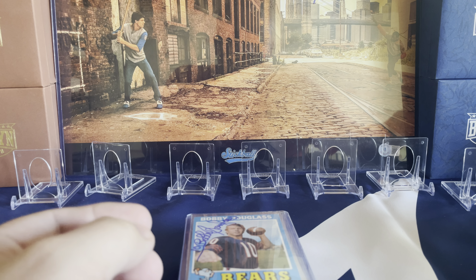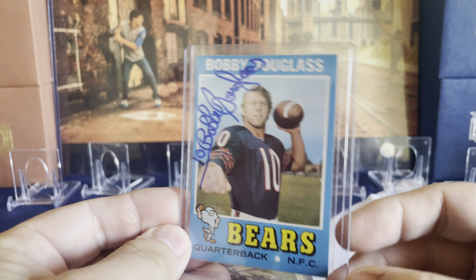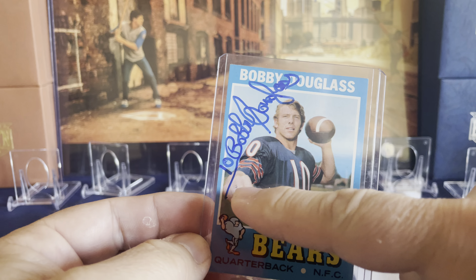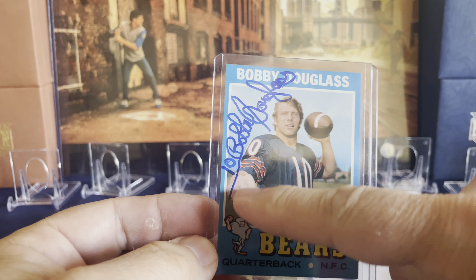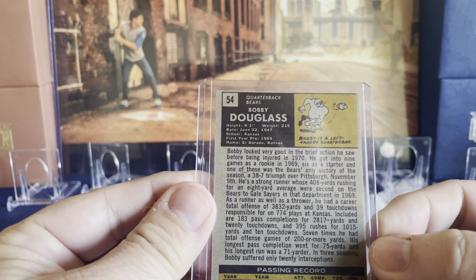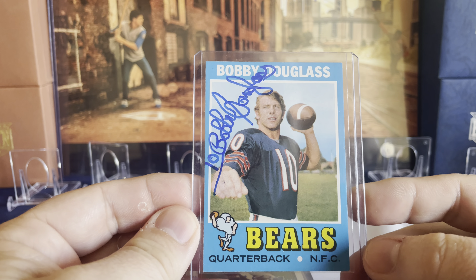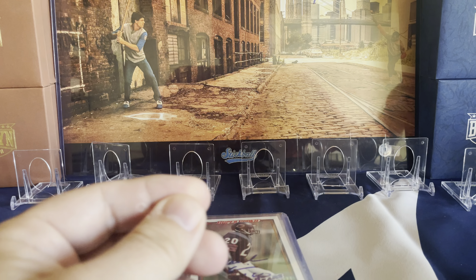This has to be one of my favorite ones. Bobby Douglas was a quarterback for the Bears and was very popular at the show — he had a big line and took a lot of effort with his autograph, signing in the same spot on every card. This was a 1971 Topps I found on eBay, and I felt I ended up with one of the best-condition copies I saw. It was a lucky eBay pickup.